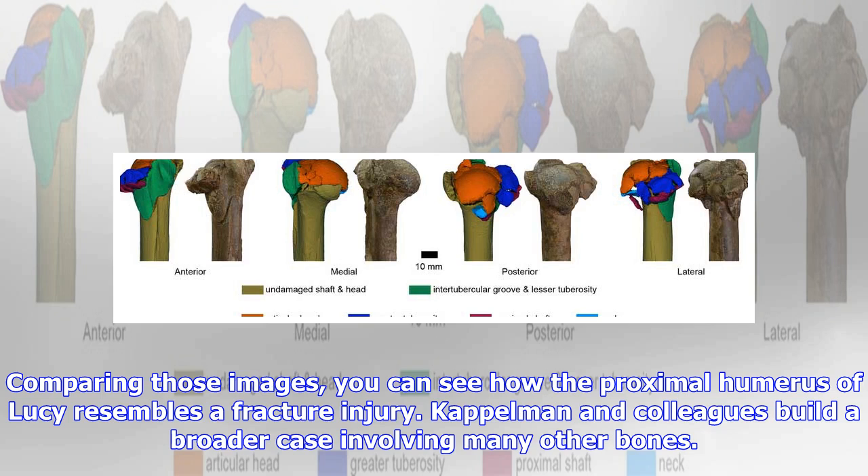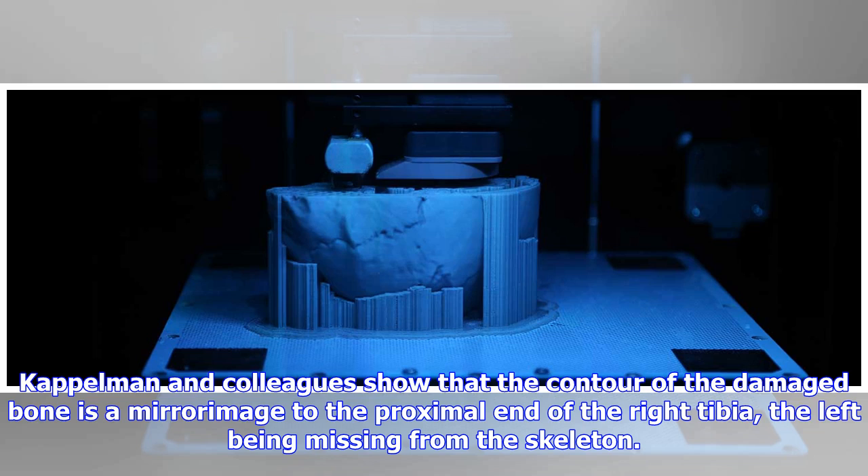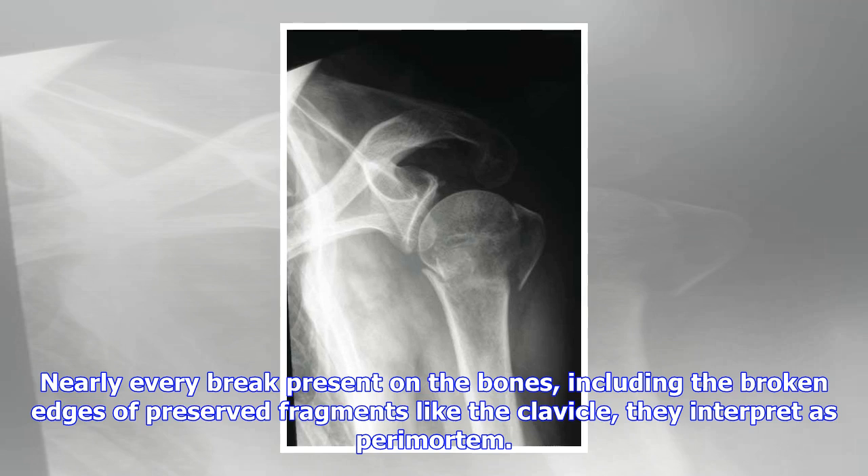Kaplman and colleagues build a broader case involving many other bones. The other obvious instance of damage from compression is the left distal femur, which has condyles that were jammed upward and laterally. They show that the contour of the damaged bone is a mirror image to the proximal end of the right tibia. In all, they argue that some 20 bones of Lucy's skeleton present evidence of perimortem fractures — nearly every break present on the bones, including the broken edges of preserved fragments like the clavicle.